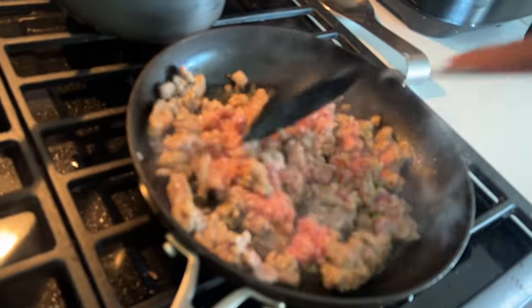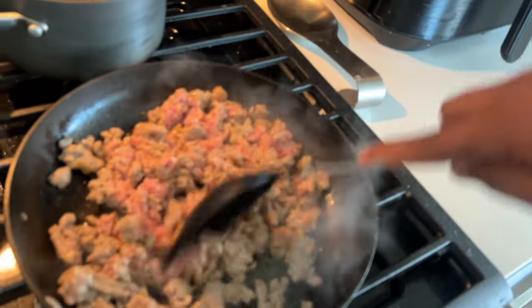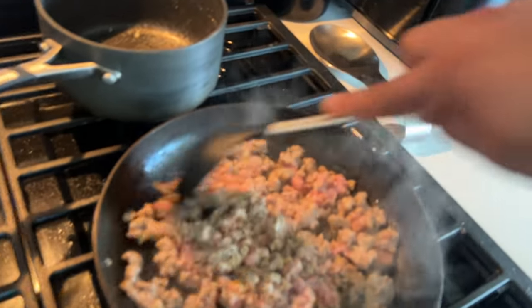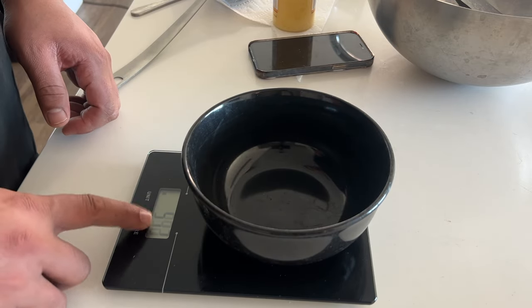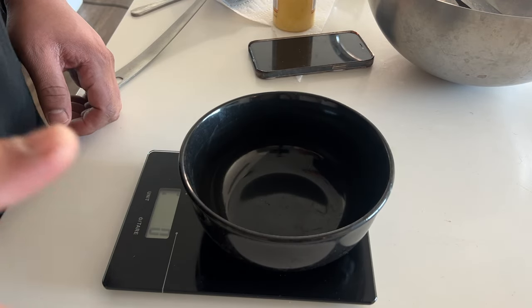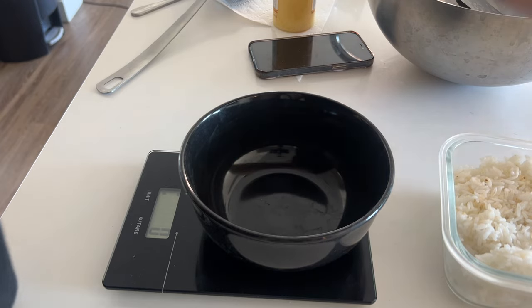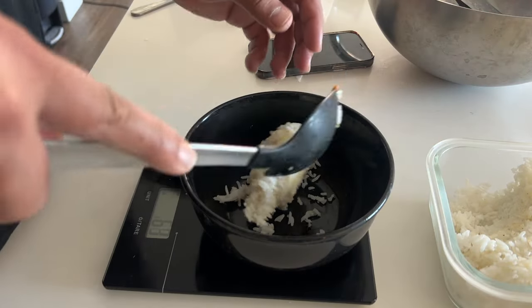Got some pork from Trader Joe's right here, cooking it up. This is ground pork from Trader Joe's — I'll make sure I cook it all the way through, then I'll pull the scale out and show you what we're doing. Let's get this going — tare that — boom, we're at zero grams. The pork is almost done. It's about 3:30, so this is my first meal of the day. Let's go ahead and warm up some rice.